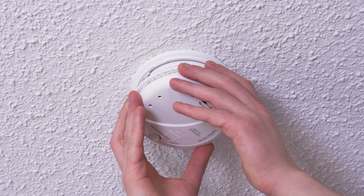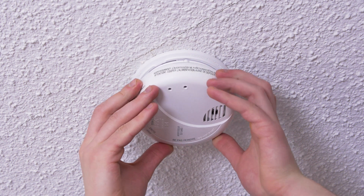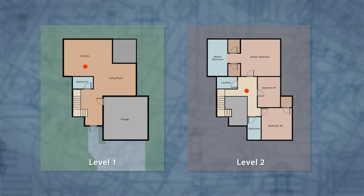Since carbon monoxide detectors can't detect smoke and vice versa, you will need both types of detectors in your home. Fortunately, there are combination detectors available. For the best protection, these detectors should be installed on the ceiling on every level and in every bedroom.